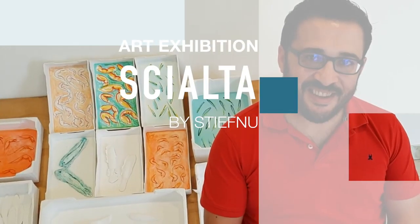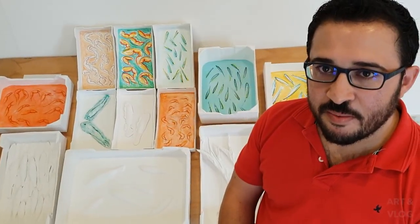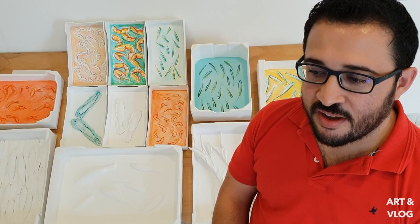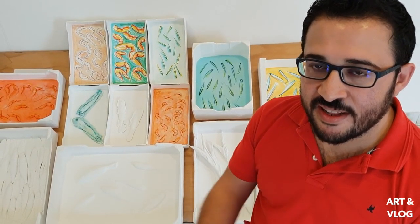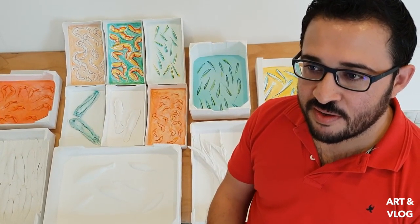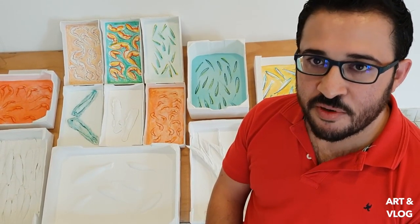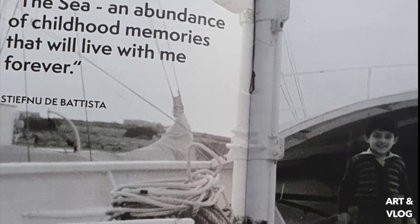Hi, this is Stefano the Batista, and welcome to my art exhibition called Chanta. Basically, my work is inspired from my early childhood. I used to watch a lot of fishermen coming in and out with a lot of boxes of fish, different types of fish, and those are some snapshots which I never forget.